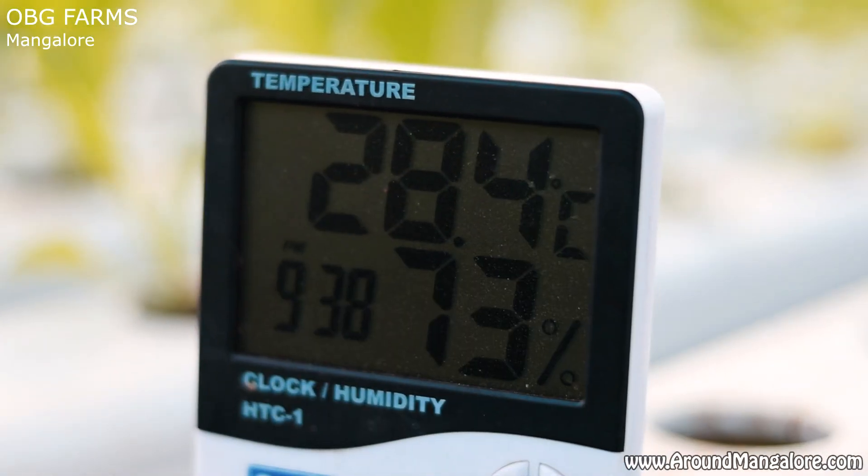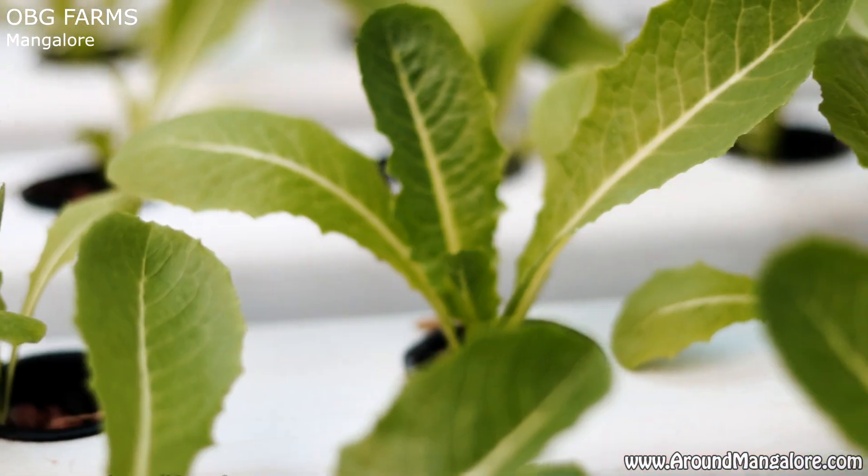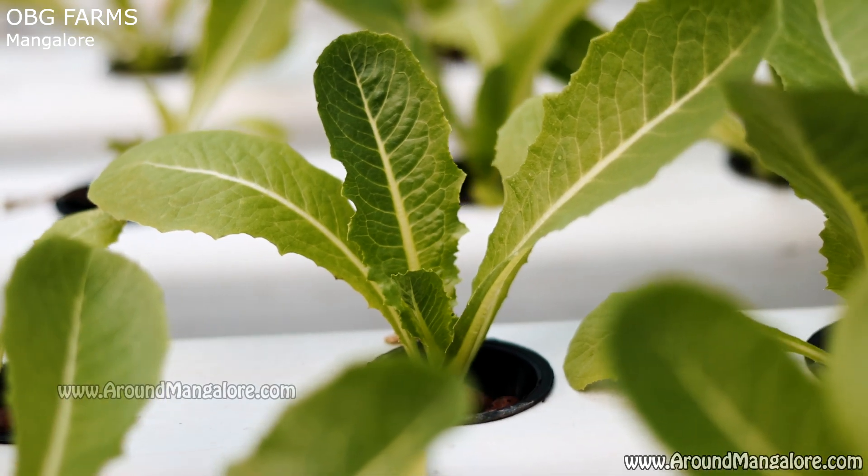We have different varieties of crops which we grow at Our Balcony Garden — kale, bok choy, spinach, lettuce with different varieties, basil and different varieties of basil as well.